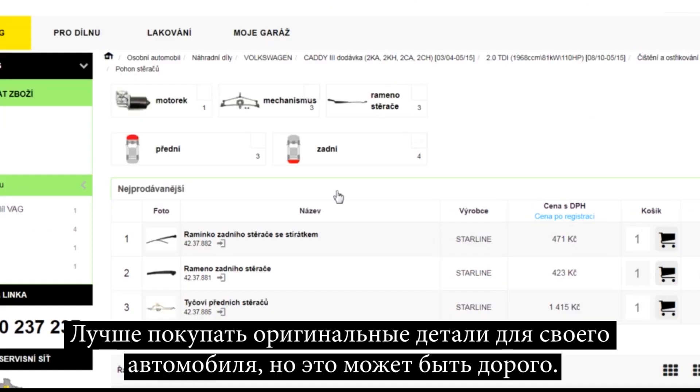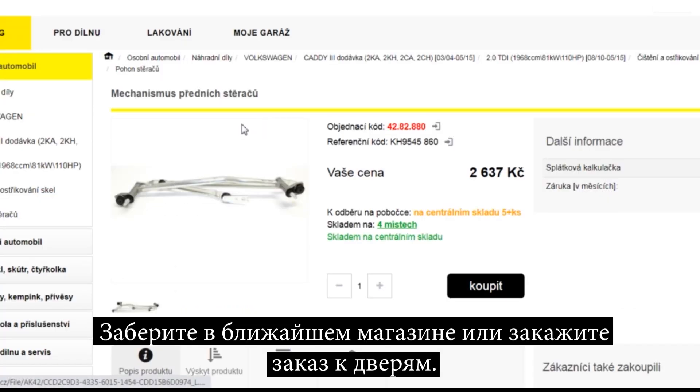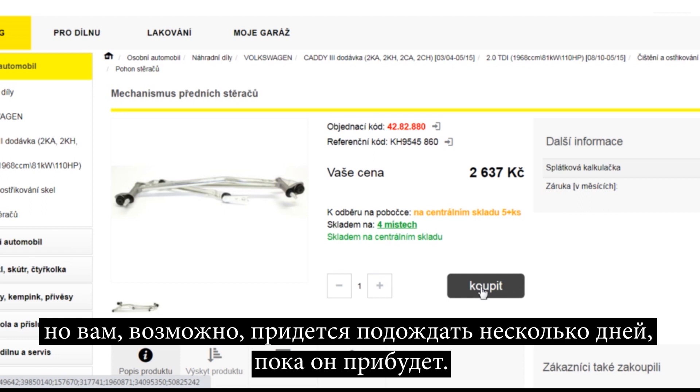It is better to buy original parts for your car, but that can be expensive. Pick it up in your nearest store or order it to your front door, but you may need to wait a few days for it to arrive.